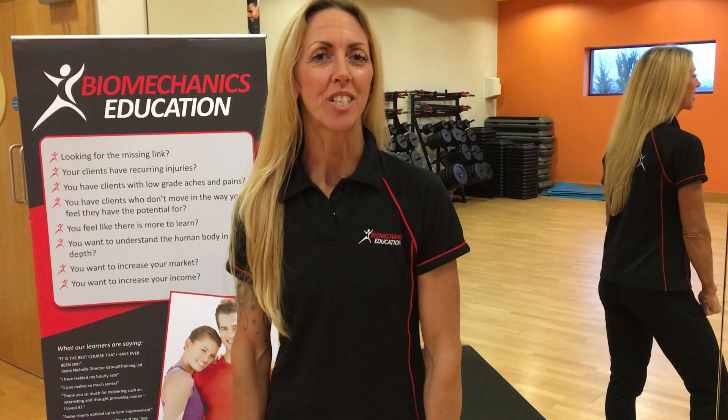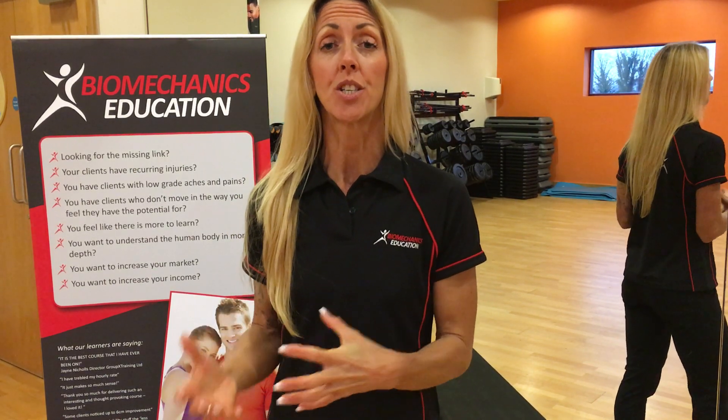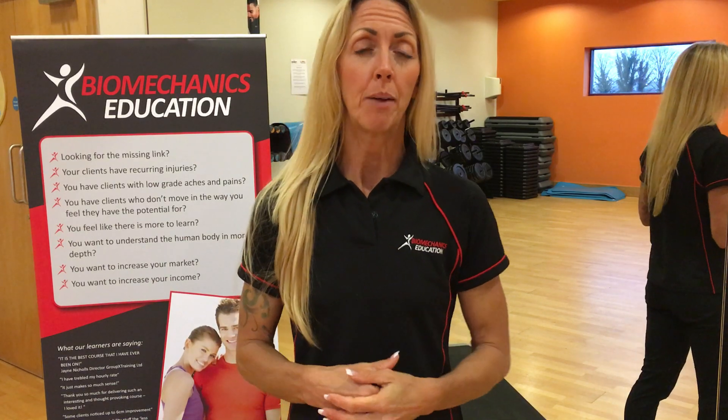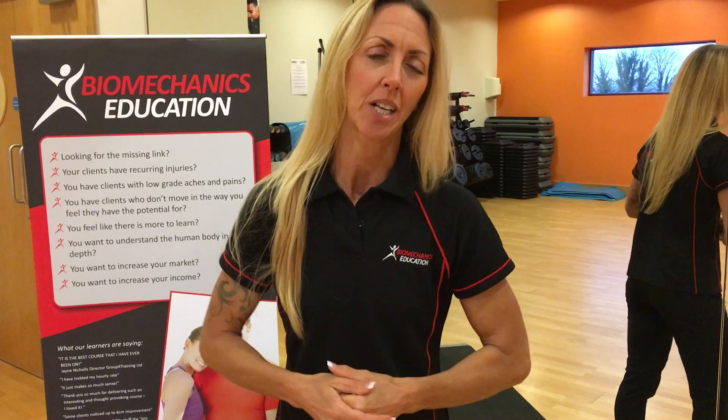Are you an exercise to music instructor? Do you teach group exercise? Maybe you're teaching HIIT training, maybe you're teaching circuits, maybe you have boot camps, maybe you teach aerobics or Les Mills or Insanity or any of those classes.